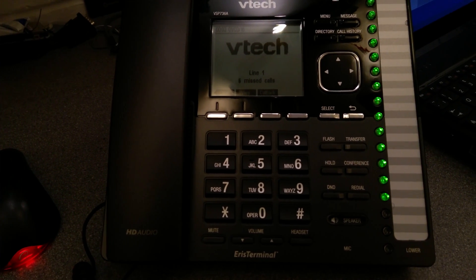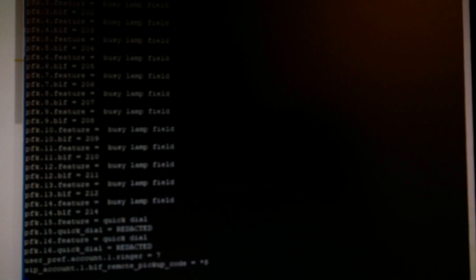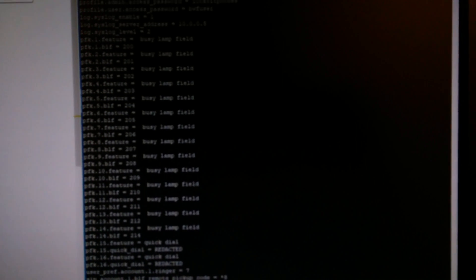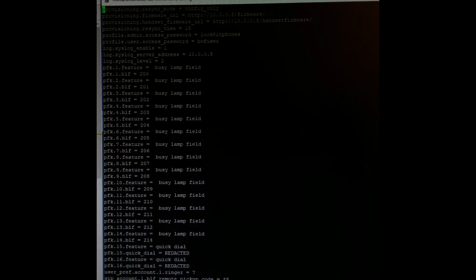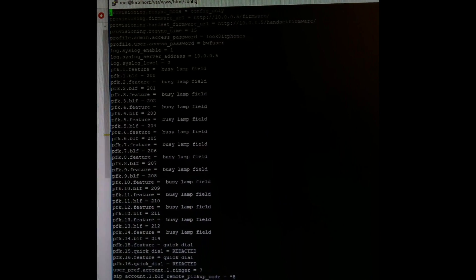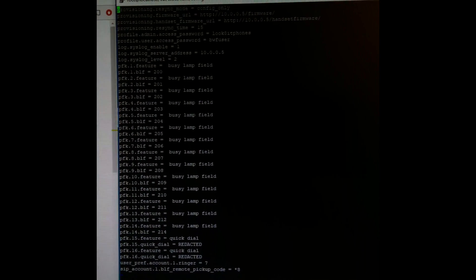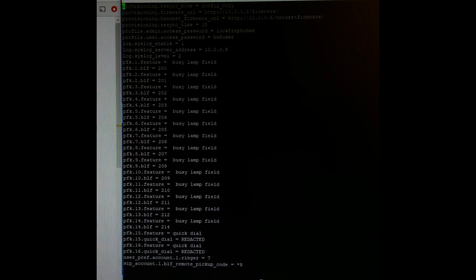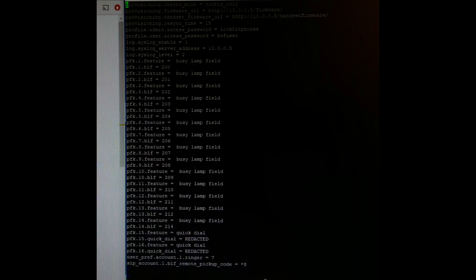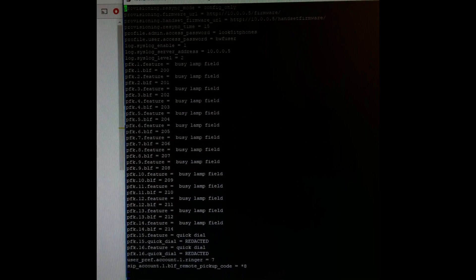One of the things I also needed for this telephone — or the telephones that I was going to get for this site — is the ability to remote program it. So this is configured with a fairly small script. You've got resync, so don't try and do a firmware update. Tells it where to get the firmware from, how often to re-sync the config, passwords, syslogging — so I can tell what stuff's doing. Doesn't really take up a lot of storage space or CPU usage.